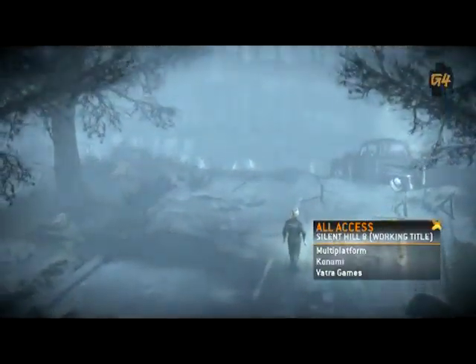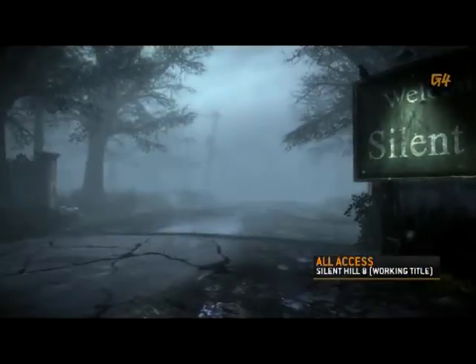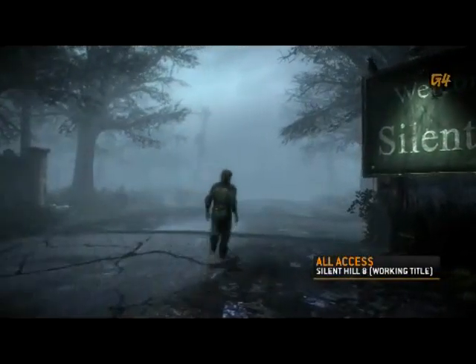To make a great trailer for E3, companies are stepping up their game. Case in point, Konami's haunting promo for the latest Silent Hill title, currently known as Part 8.